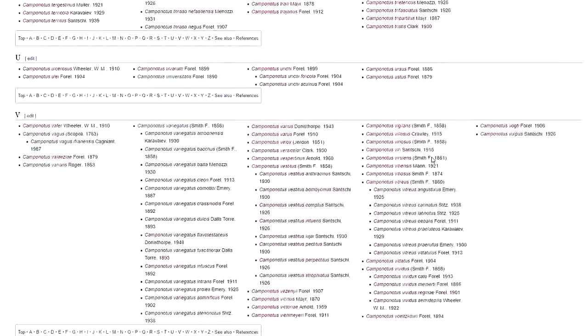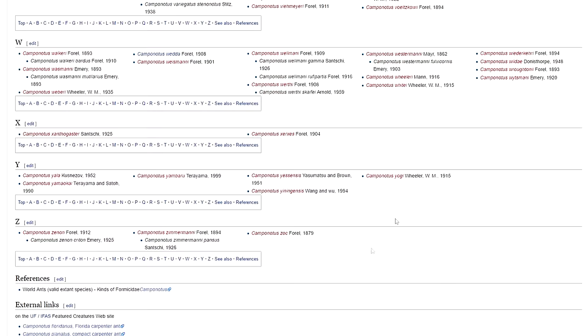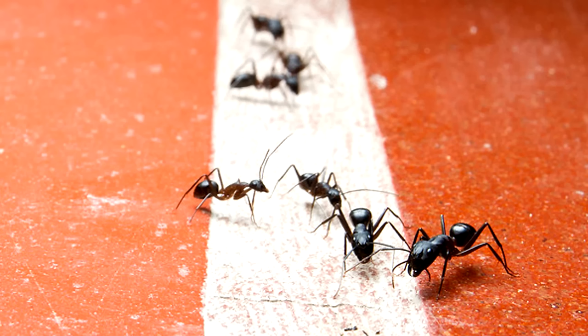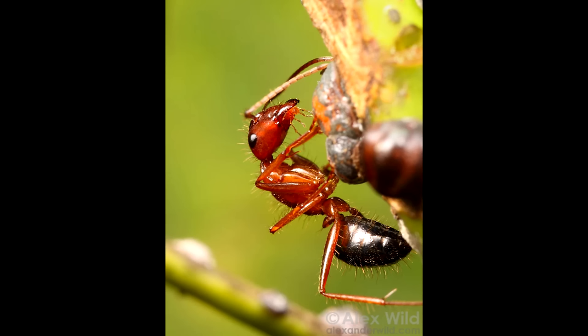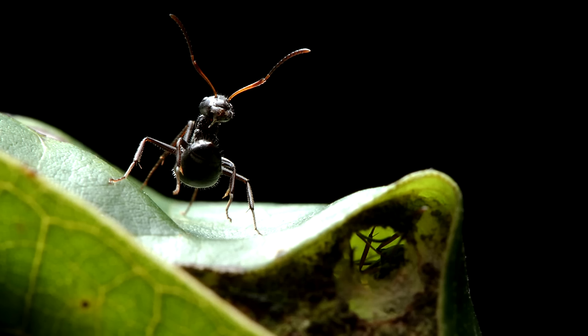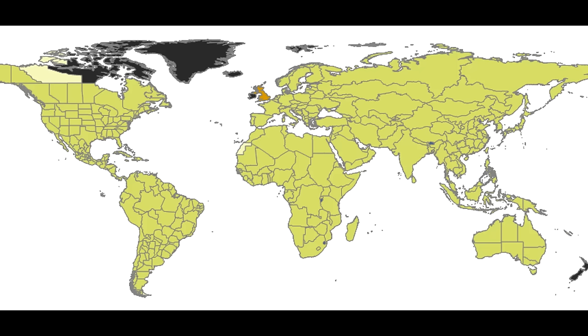Only a small handful of these ants are the ones you find in your homes as pests. The rest are found in various other habitats — in forests, deserts, mountainous regions, and tropical rainforests. Take a look at this map which shows all the areas where Camponotus ants can be found. They're globally distributed and found in almost all areas of the world.